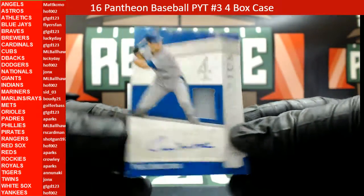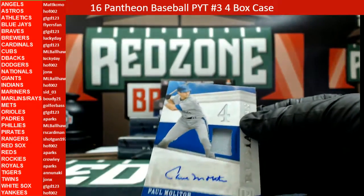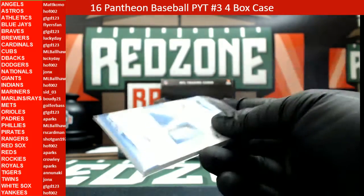Is that a Blue Jays? What is that? Blue Jays — heading out to Flyers Fan. Flyers Fan with another hit tonight. Alright guys, that was box number two.